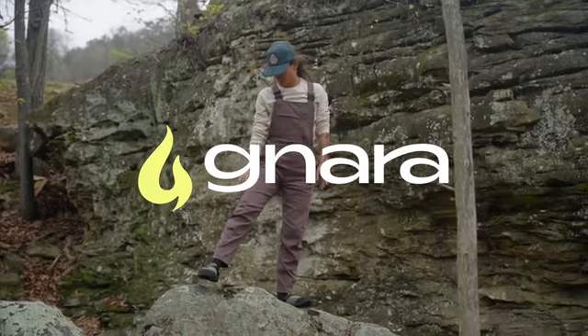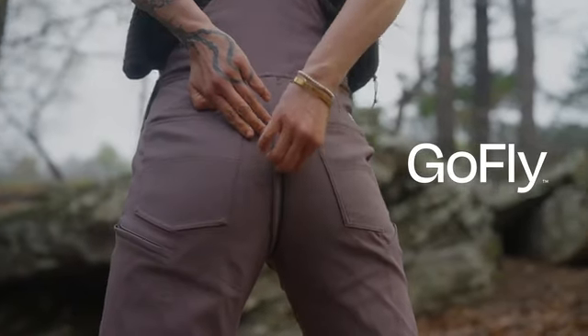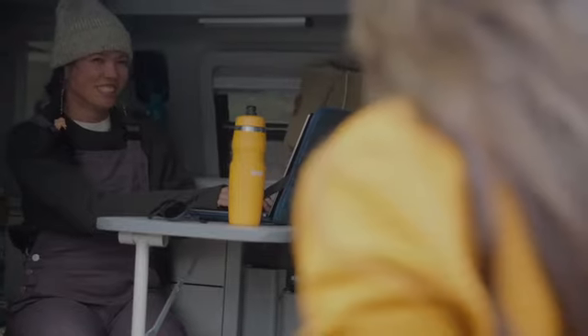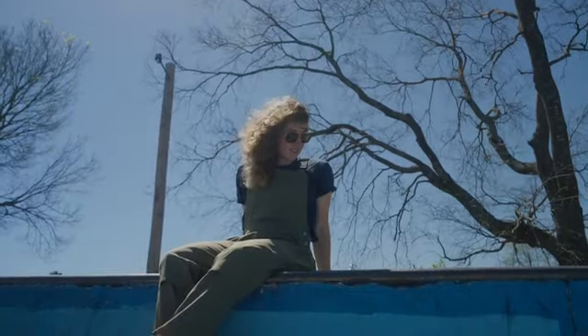Our women's version features Nara Apparel's patented GoFly zipper technology. This allows women to finally answer nature's call — quite literally — at work and at play, making our overalls even better for all bodies in the field.